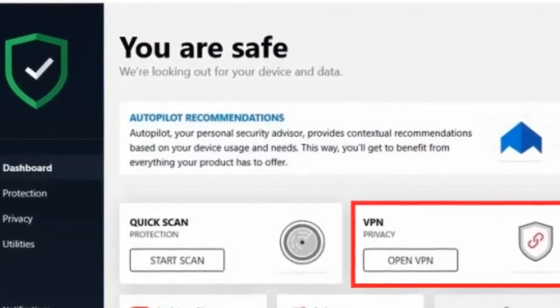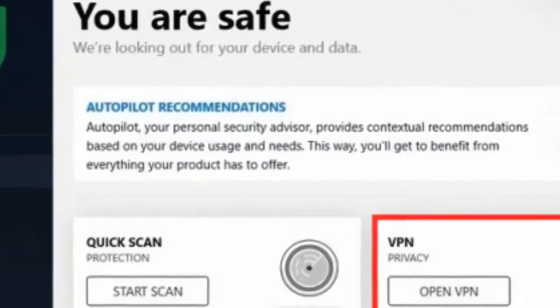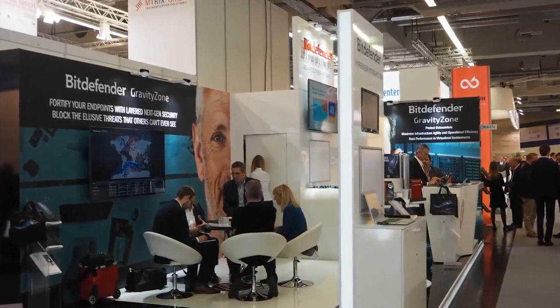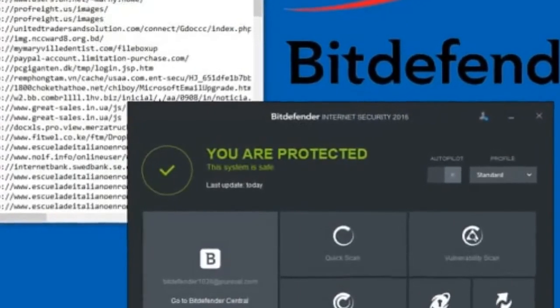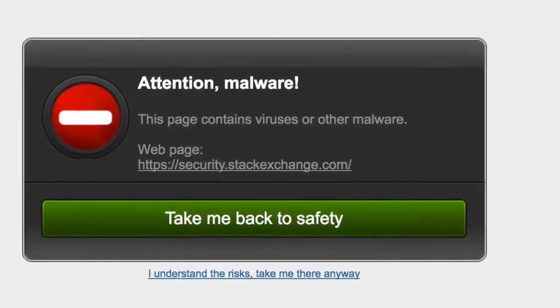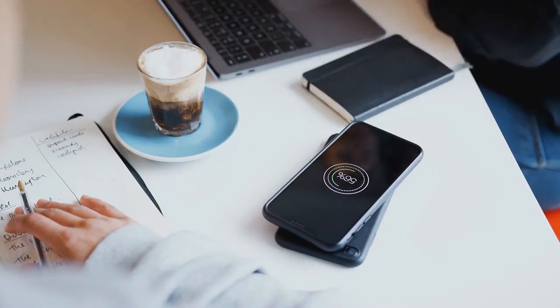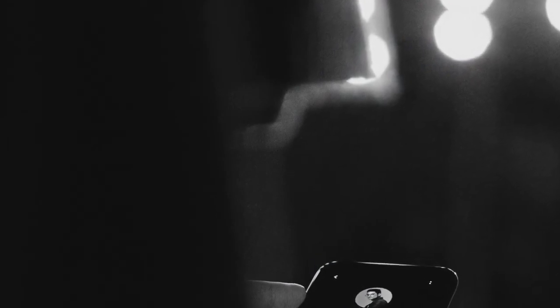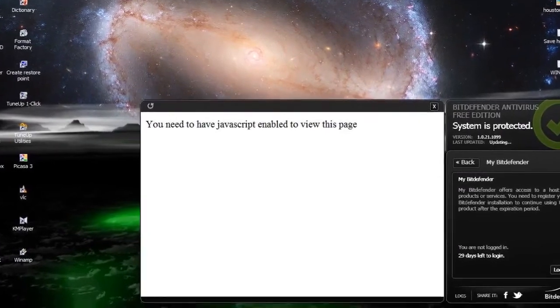Bitdefender Total Security is $49.99 per year for five devices and is the organization's most well-known suite. In addition to web security, it further includes an anti-theft module to help find stolen or lost devices, disk cleanup, and a one-click optimizer. You can protect up to five devices — PCs, Macs, iOS, or Android — with a single license of Bitdefender Total Security. Bitdefender has decent customer support which provides 24/7 standby support to all its users, along with an open email ticket feature where users can submit their query.